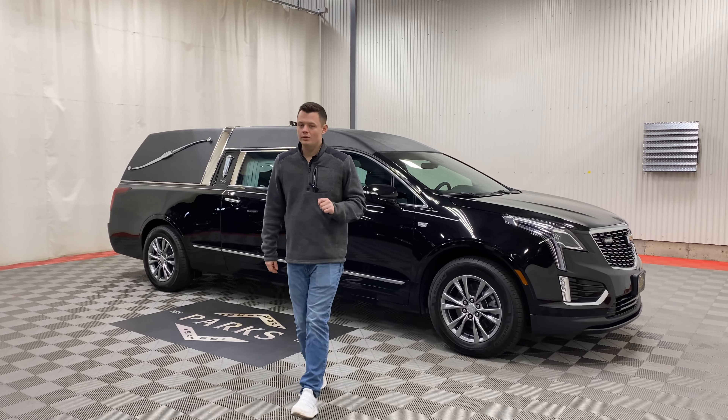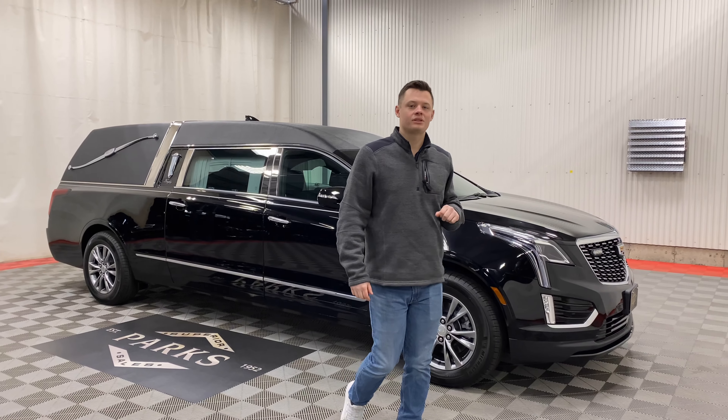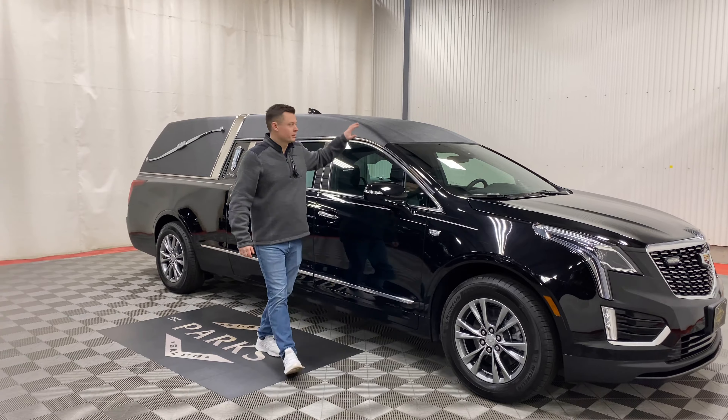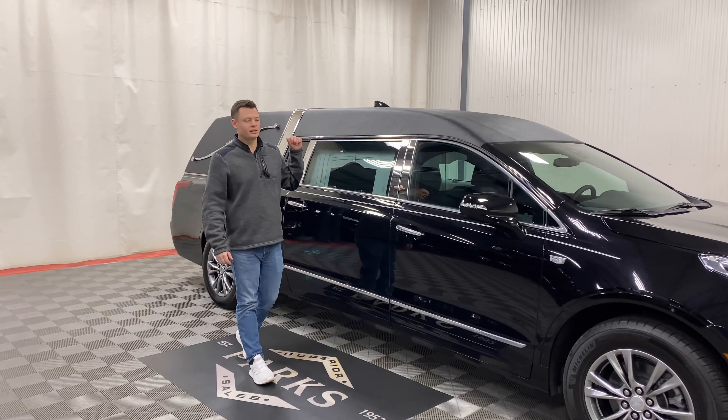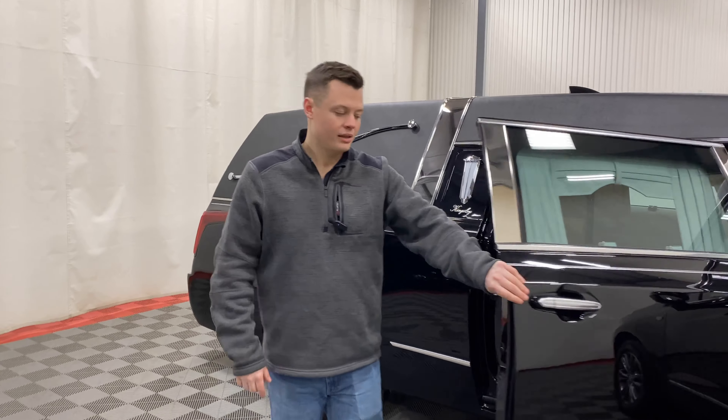It is a 2024, brand new — you will be the first owner to have it. It has a beautiful set of two-way clear strobes in the front grille, silver stripe, black tuxedo top, crown band, B&C pillar chrome — every single piece of chrome you can get on an Eagle, this one has it.